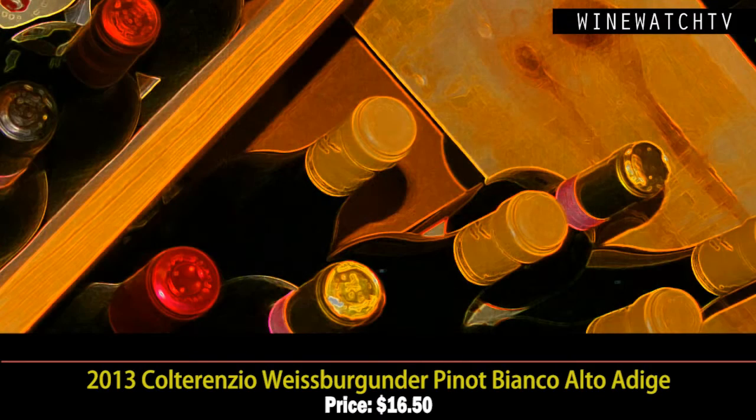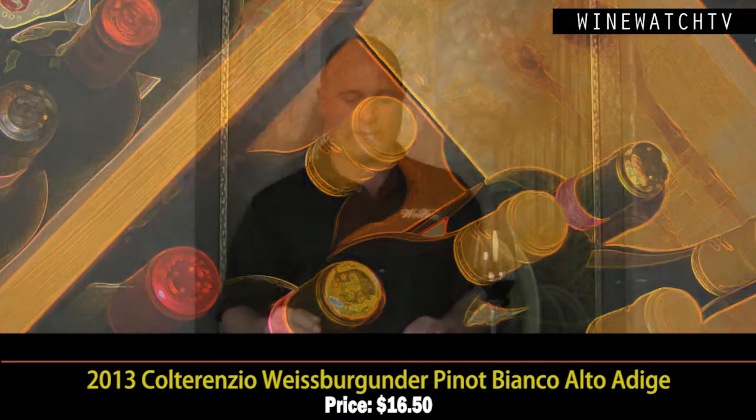Then the Weissberg Pinot Bianco — it's 100% varietal, all stainless, left on lees for a few months to get a little richness. This wine has a very clean bouquet: green melon, pear, lemon blossom notes. Really nice, crisp wine on the tongue with apple and pear fruit and a nice savoriness to the finish that leaves the tongue salivating for food. Very good juice at $16.50 — a drier style of Pinot Bianco.